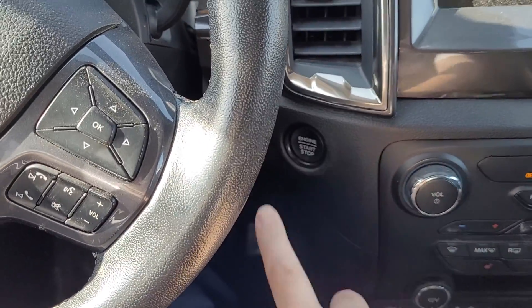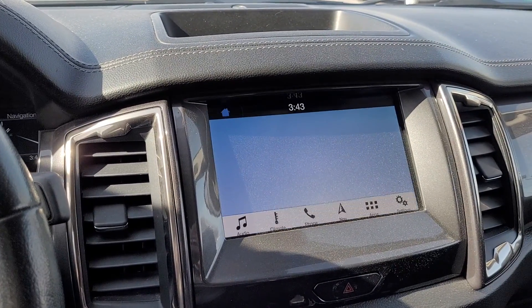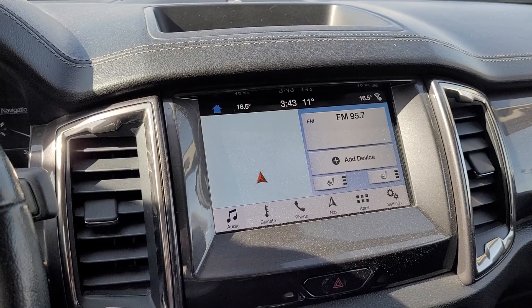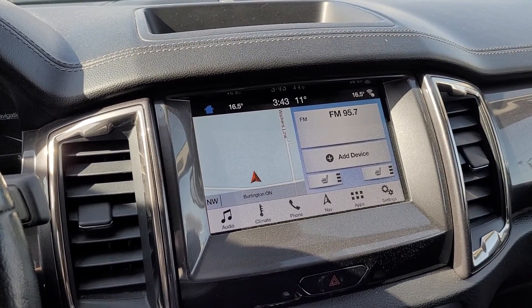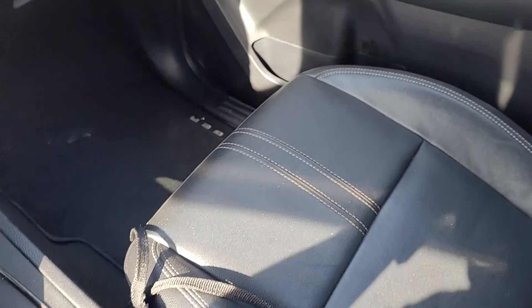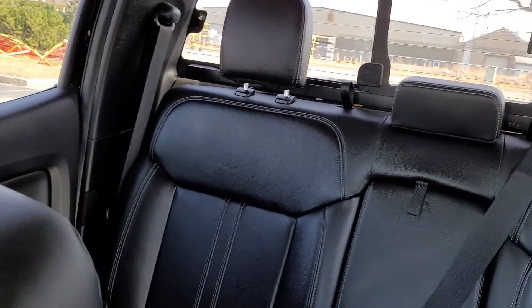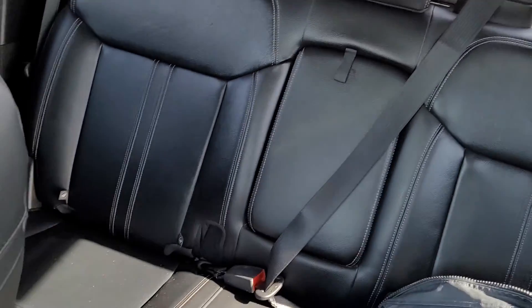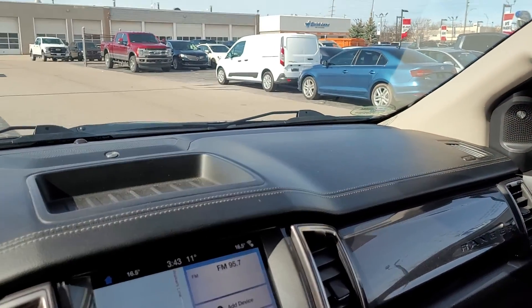Push button start. 8 inch screen there for your infotainment system with built in navigation and Bluetooth connections. SYNC 3 with Android Auto and Apple CarPlay. Of course heated seats as well up in the front. Upgraded BNO sound system.